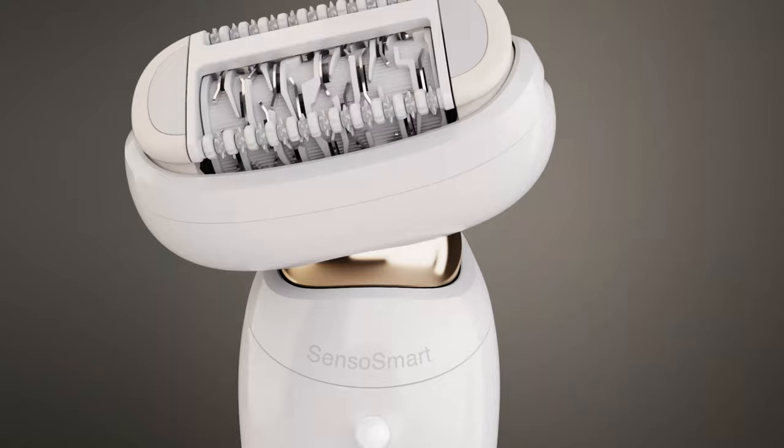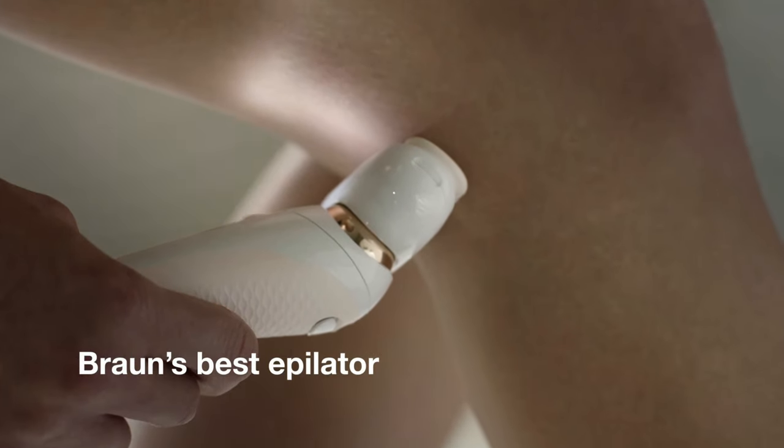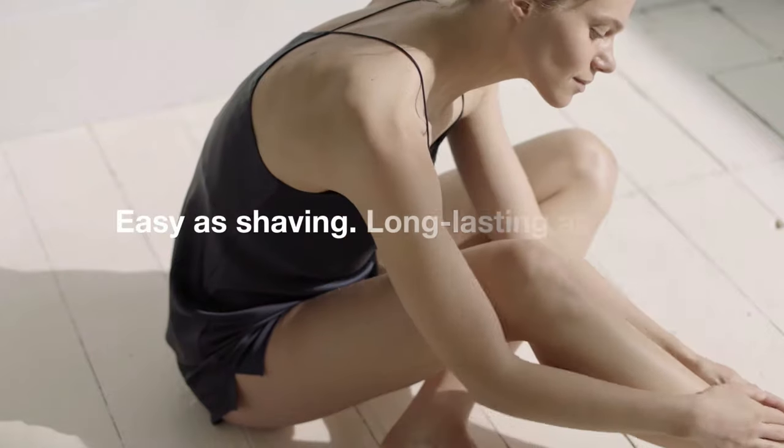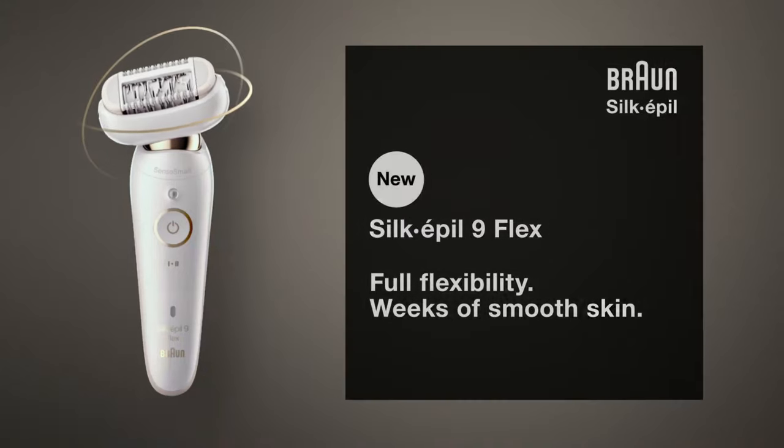Use the shaver head to shave and trim your sensitive areas easily. Experience Braun's best epilator — as easy as shaving, as long-lasting as wax. New Braun Silkapil 9 Flex: full flexibility, weeks of smooth skin.